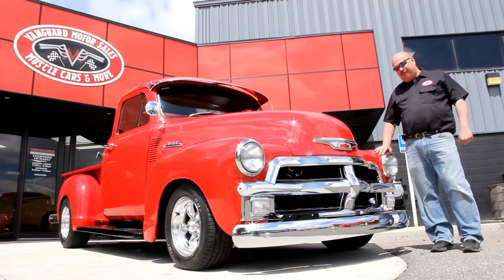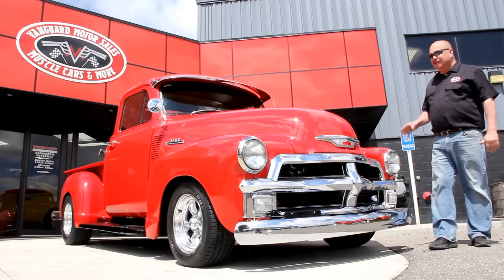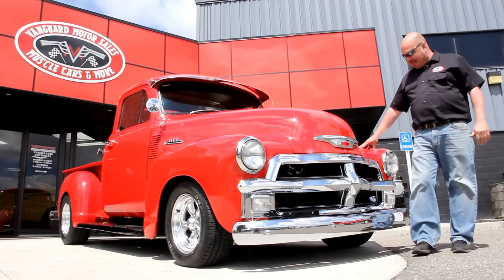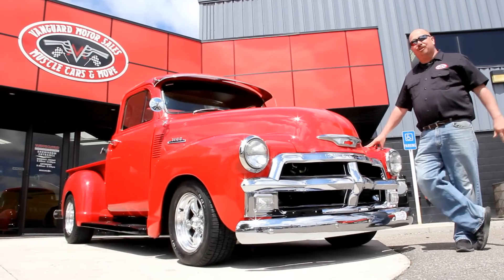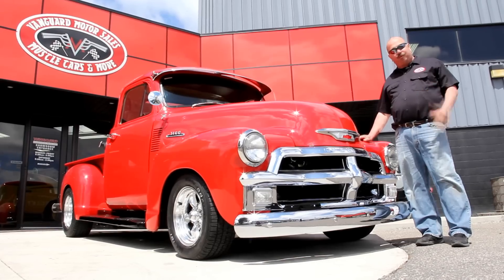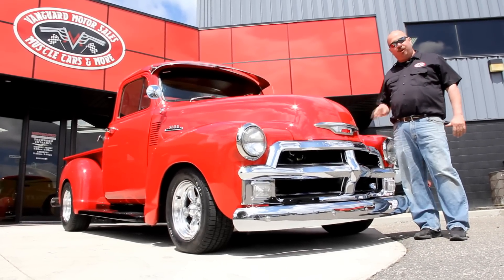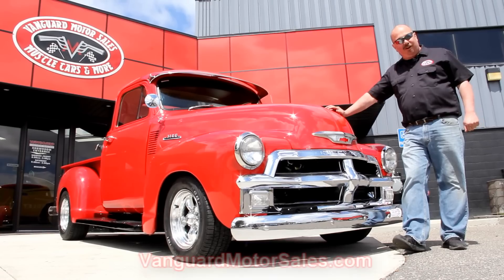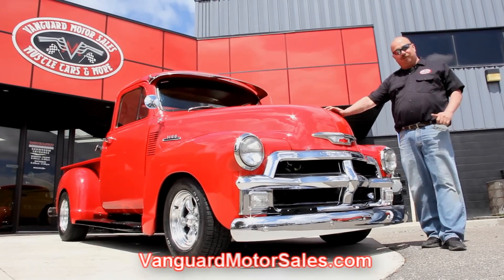We're out here with the 54 Chevy pickup truck now. The baby's got an LS1 Corvette motor in it and a Corvette front suspension underneath it. This baby is hot — look at all that chrome work. If you're catching us on YouTube and you'd like to see about a hundred pictures of the truck, we're going to put it up on the lift and take pictures of the underside, the interior, and under the hood. We'll show you all that Corvette suspension and everything. Go to our website at Vanguard Motor Sales to see all of that. Come on up and let's take a close look at it.